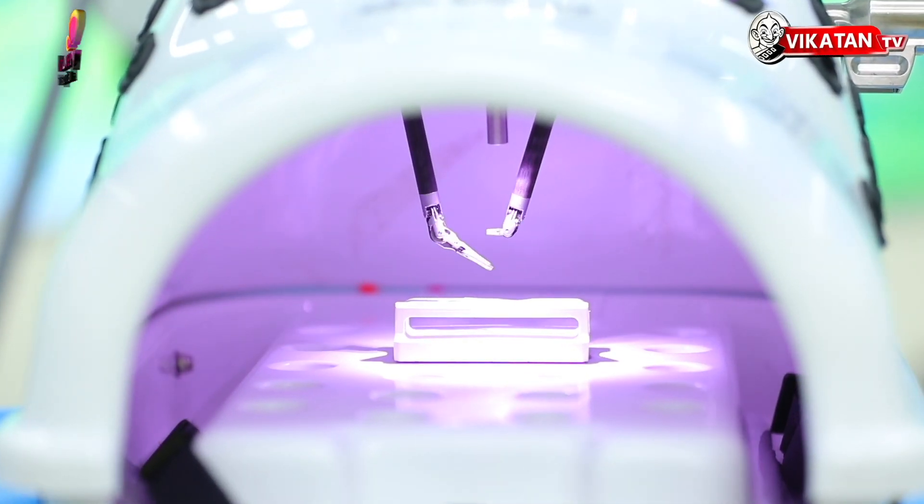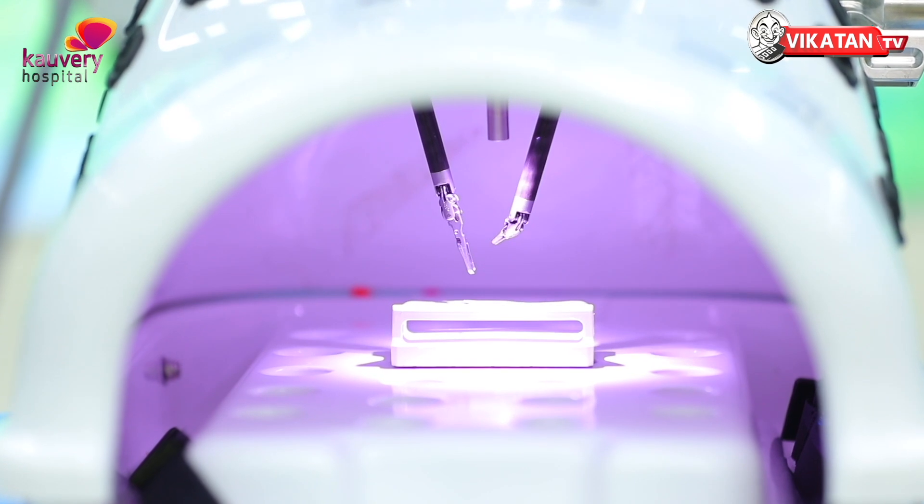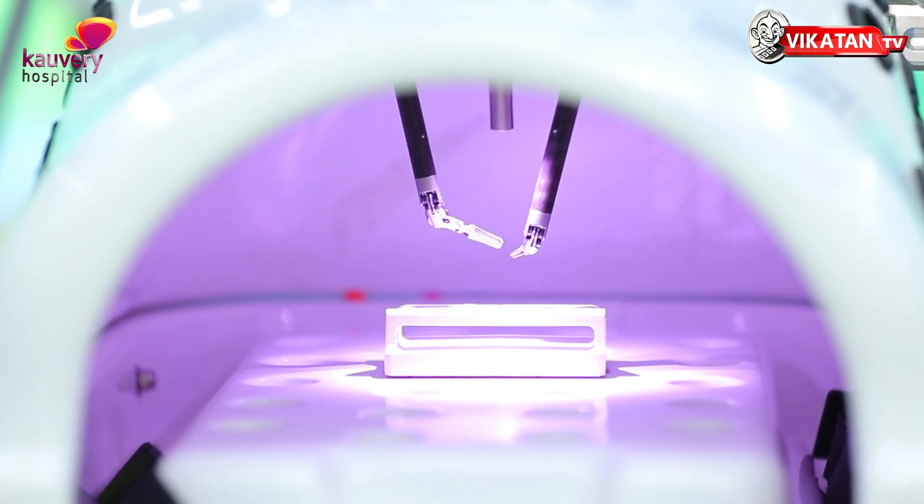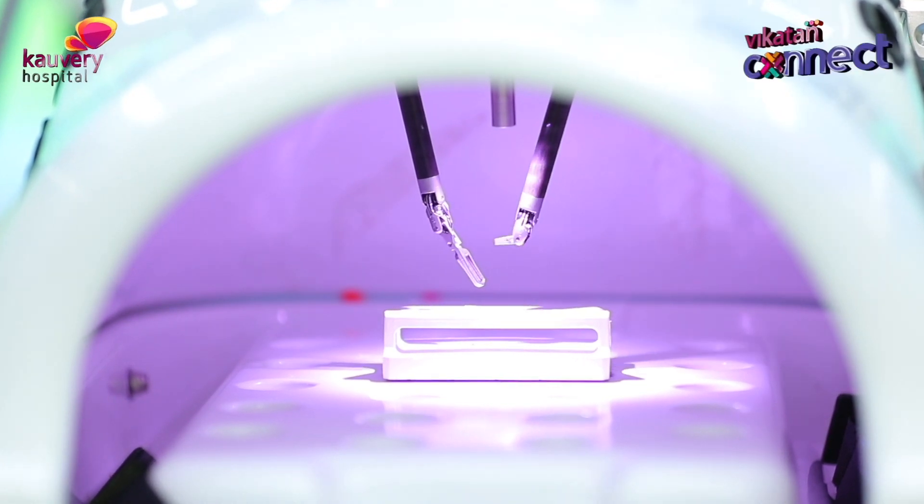The second precision feature is that everything stays exactly where the surgeon leaves it. Even if the surgeon takes a break, moves out and comes back inside, it will be in the same position and will not move more than 1 mm.